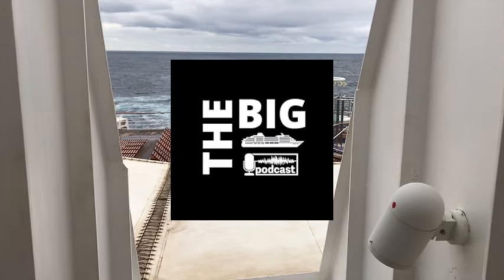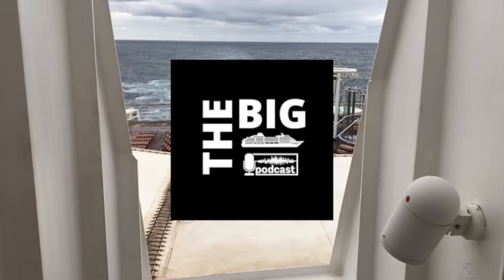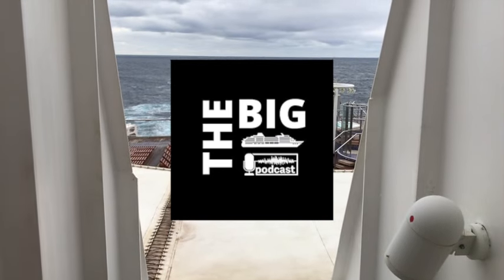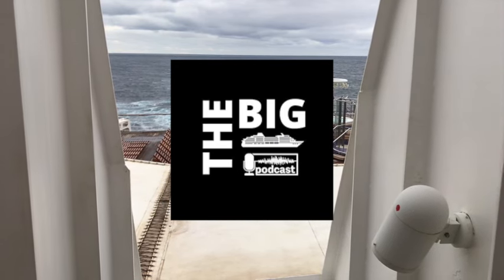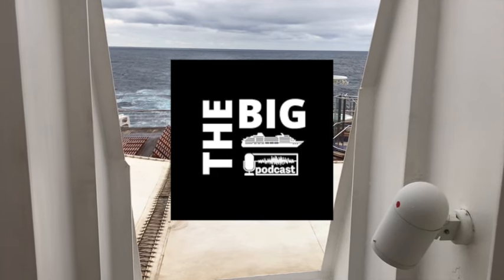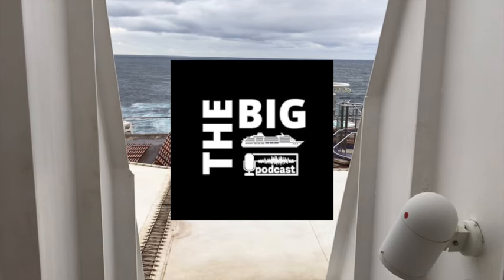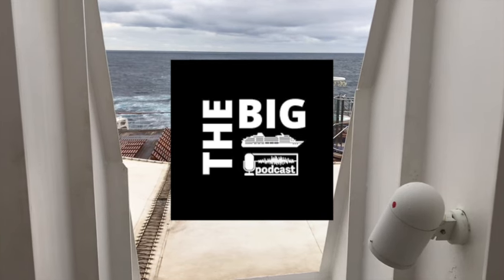We had a couple of incorrect answers. Quite a few people said the bulbous bow, which was actually incorrect — that's featured on a lot of ships nowadays. In fact, so many cruise ships now being put into service are being built without bulbous bows, and cruise lines use that in their PR to talk about hydrodynamic hull efficiency. But the vast majority of ships still have a bulbous bow, including many new builds.